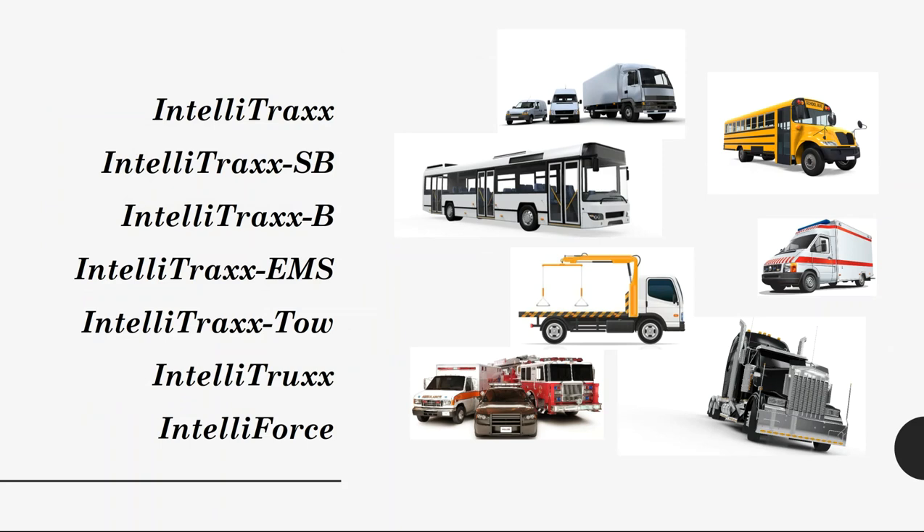IntelliTrack is a base solution that often has enough features to cover general fleet AVL and management purposes. But we've also found that certain industry lines require certain functionalities. With that in mind, we created multiple flavors of IntelliTrack: IntelliTrack School Bus and Bus, IntelliTrack EMS, and IntelliTrack Tow. Coming soon, you will see the new IntelliTrucks solution for the new federal ELD mandate, and a new IntelliForce solution for police, fire, and EMS collective emergencies.